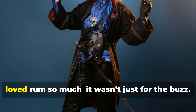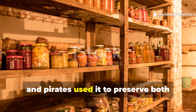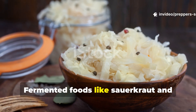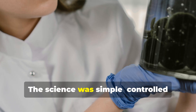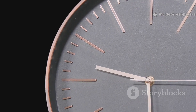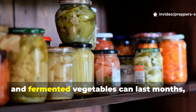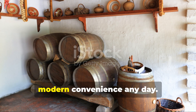If you've ever wondered why pirates loved rum so much, it wasn't just for the buzz. Alcohol doesn't spoil easily, and pirates used it to preserve both their spirits and their food. Some even soaked fruit or hardtack in rum just to prevent mould. Fermented foods like sauerkraut and beer were also common, though more on naval vessels than pirate ones. The science was simple: controlled fermentation produces acids and alcohols that block bacterial growth. Fermentation is still one of the most powerful low-tech preservation methods — kombucha, kimchi, and fermented vegetables can last months, even years, without refrigeration.